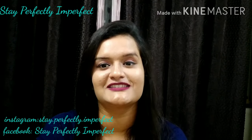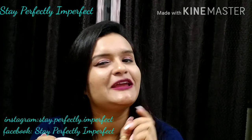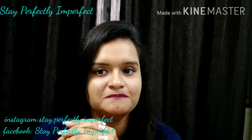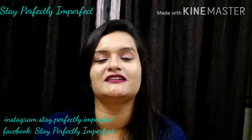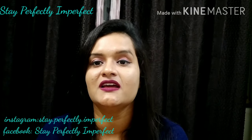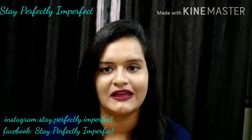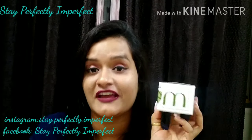Hi, Namaskar! Welcome to my channel Stay Perfectly Imperfect. I am Anshika, back with another video for the 3-Minute Thursday series. Today I am going to review a product from the brand Plum Goodness, which is now very well known for their products made for acne-prone and oily combination skin. I am talking about the Plum Goodness Clear Face Mask from their Green Tea Extract series.